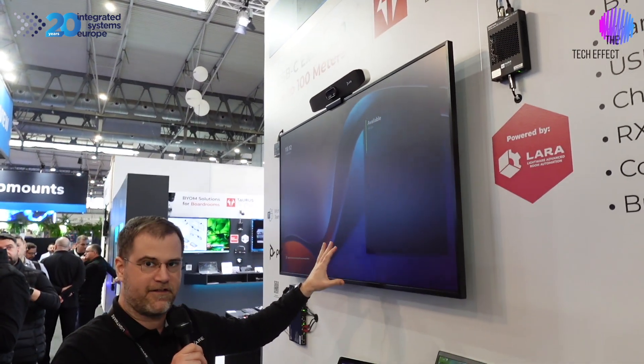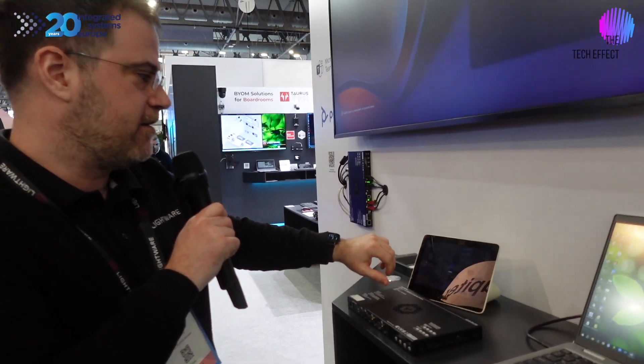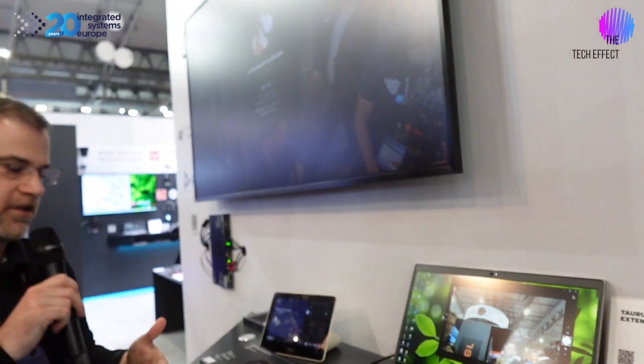For example, here I have a meeting with a Teams PC. And if I press Meet Now, I can have my polycamera connected to the Teams room's PC.